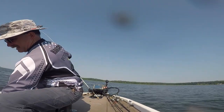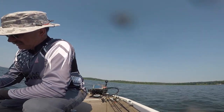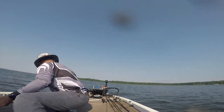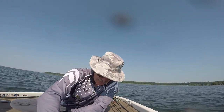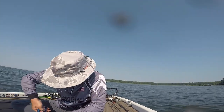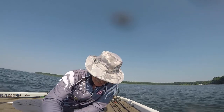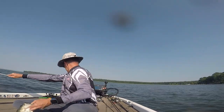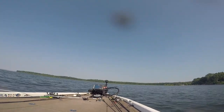He picked it up swimming right at me — I barely even felt him. Look how deep he got it though. It's good to get one in the boat regardless.